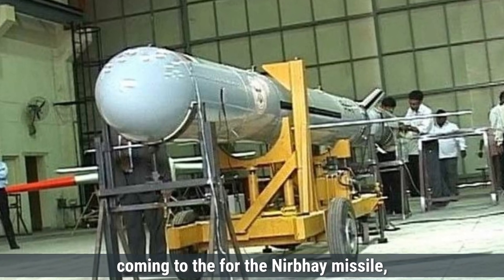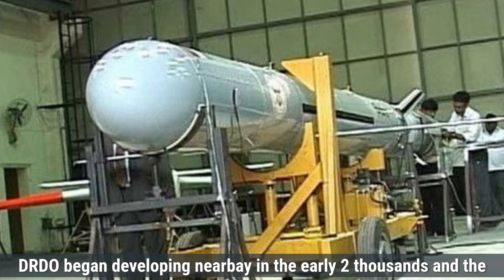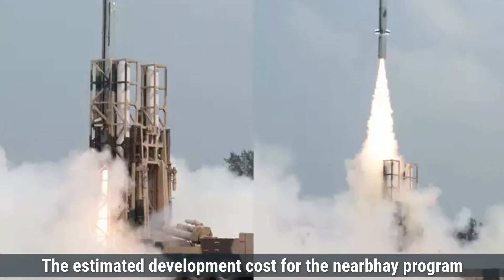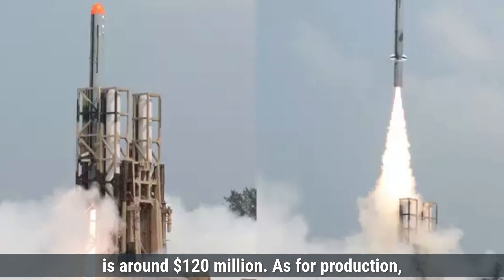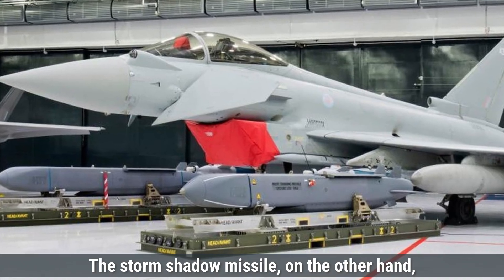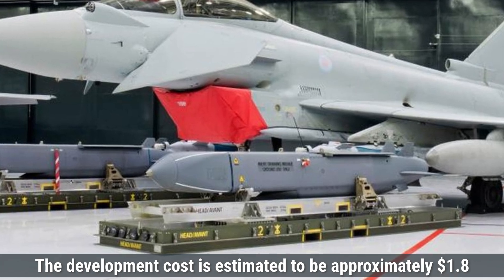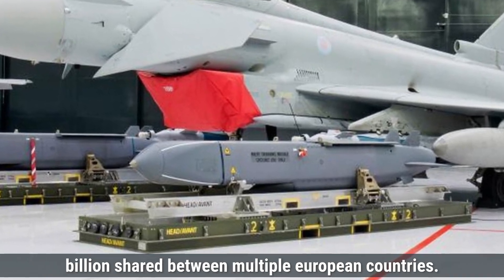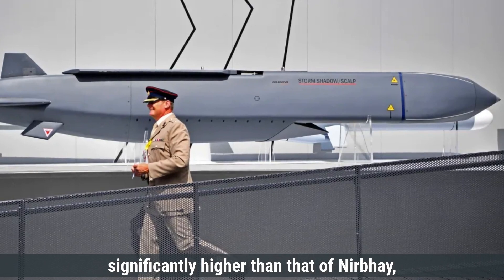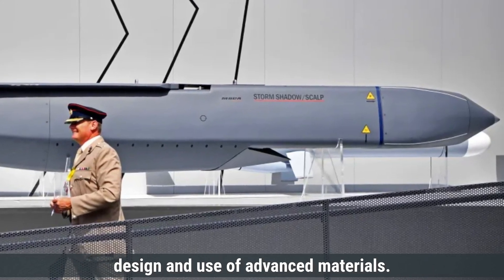Coming to the cost, for the Nirbhay missile, the development costs were relatively moderate compared to many other cruise missiles. DRDO began developing Nirbhay in the early 2000s, and the project faced several delays and trials, which added to the overall costs. The estimated development cost for the Nirbhay program is around $120 million, and the estimated cost per Nirbhay missile is about $1.2 to $1.8 million. The Storm Shadow missile, on the other hand, is more expensive due to its sophisticated technology and multinational development. The development cost is estimated to be approximately $1.8 billion shared between multiple European countries, and the production cost per Storm Shadow missile is estimated to be around $1 million to $1.4 million per unit. The higher production cost is due to its complex design and use of advanced materials.